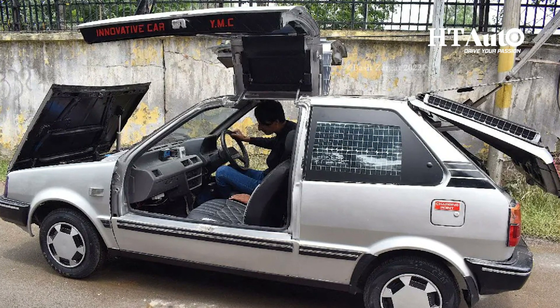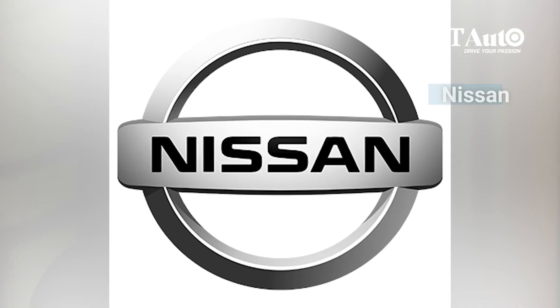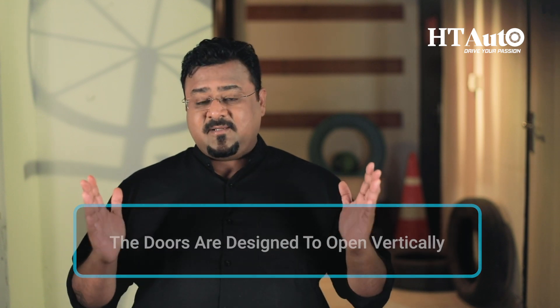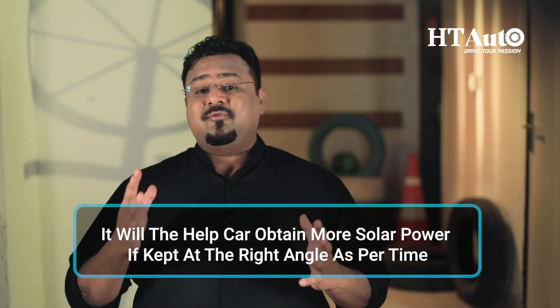Mir Bilal believes that the car is built keeping in mind the latest technologies of other vehicles offered by companies like Nissan. The car comes with some very well thought out and advanced features like the gullwing doors, so when one is parking in a congested area there is space for them to move out, which makes it perfect for congested cities and mountains. The doors are designed to open vertically also because it will help the car obtain more solar power if kept at the right angle as per the time of day.